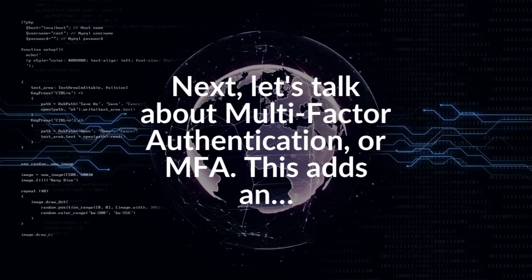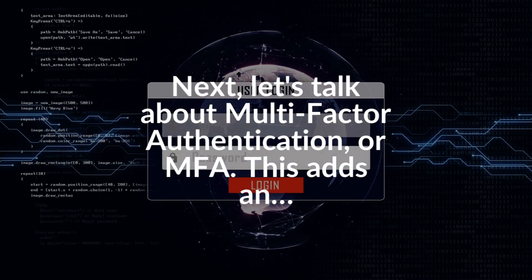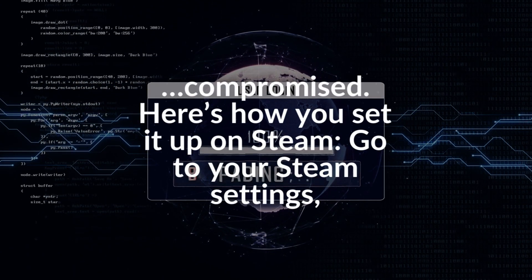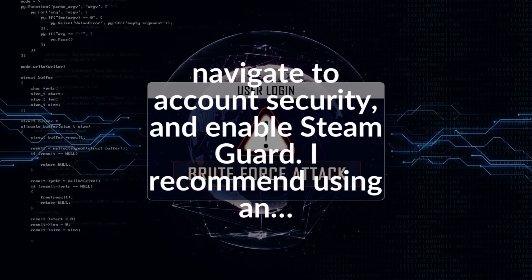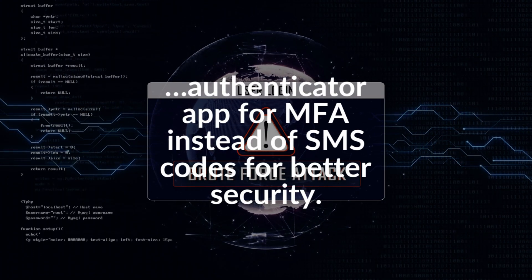Next, let's talk about multi-factor authentication, or MFA. This adds an extra layer of security. MFA protects your account even if your password is compromised. Here's how you set it up on Steam: go to your Steam settings and navigate to account security.